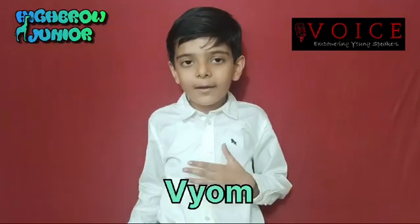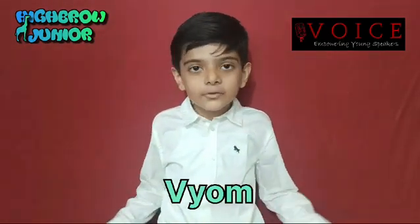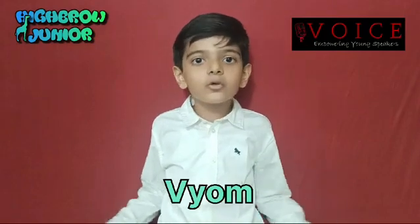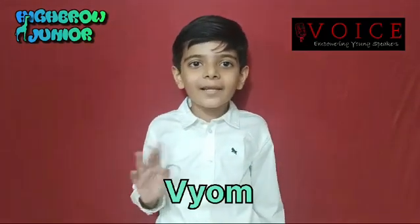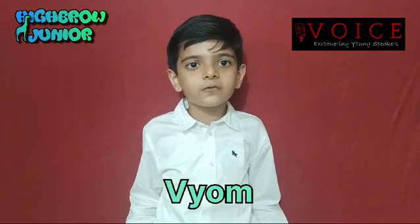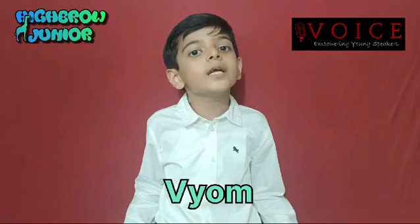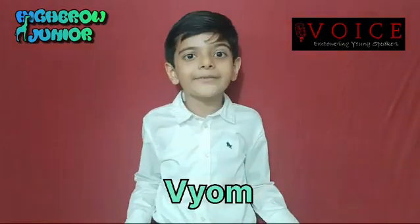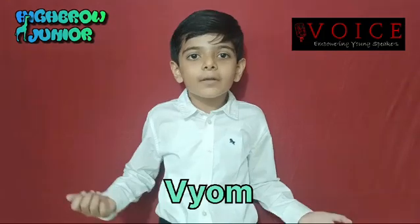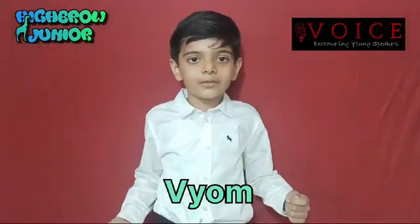Hey friends, my name is Vyomun Shah and I am from Hypro Junior, and today's topic is our solar system adventure — a tour of planets. Hey there little space explorer, are you ready for an out of this world adventure? Today we are going on a fantastic journey through our solar system. Each planet is like a unique character with its own special features. Buckle up for a space-tastic tour!